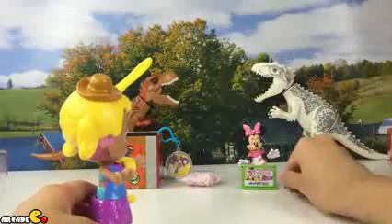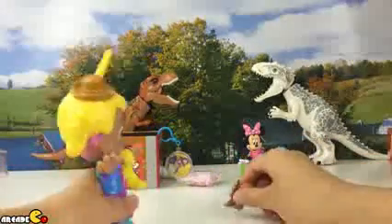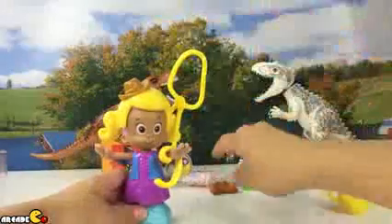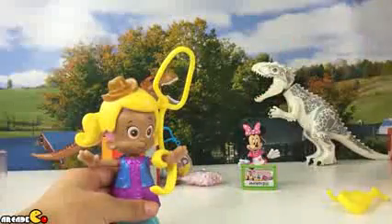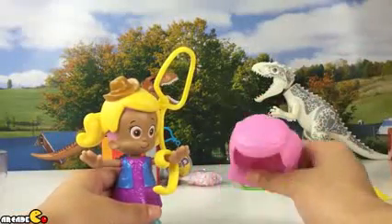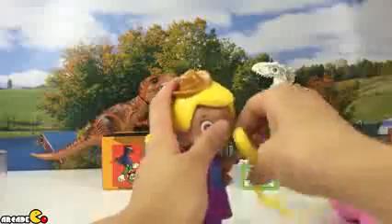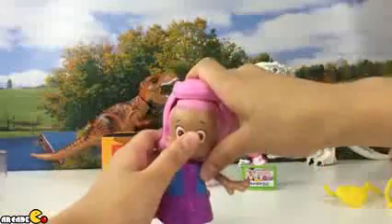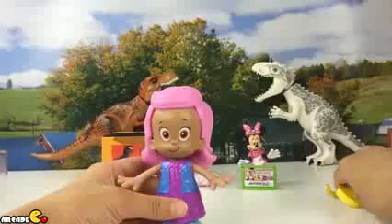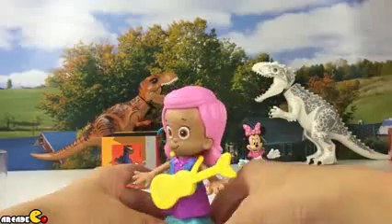Shall we go to the rodeo in the cowgirl hairstyle or the rock star hairstyle? Rock star! Okay, let's put back on her rock star style so that Molly will look perfect. Take the cowgirl hair off, put back the pink one, and then Molly's guitar — and right there, she's just right and ready for her performance!